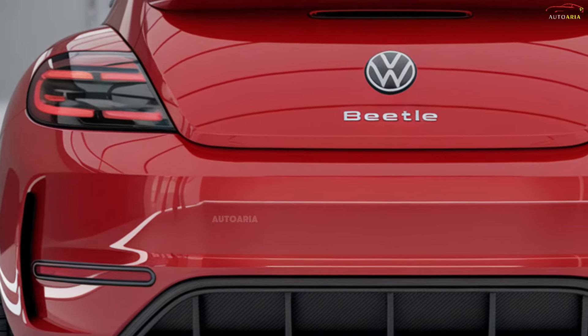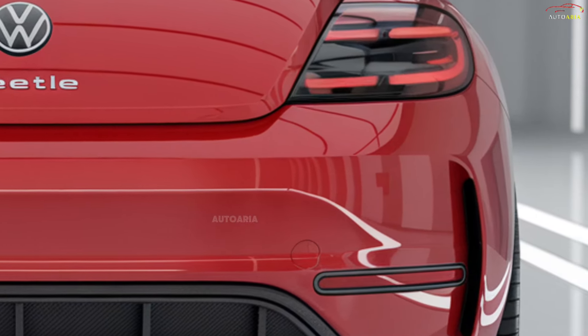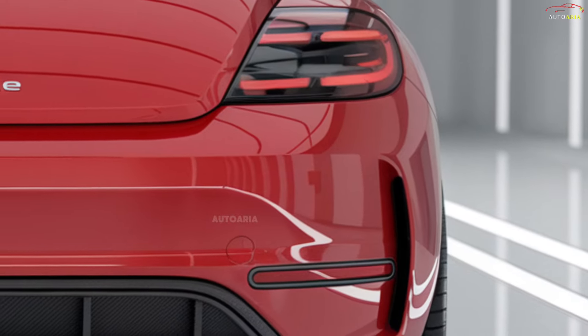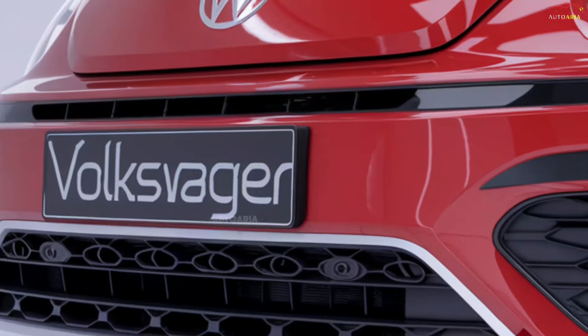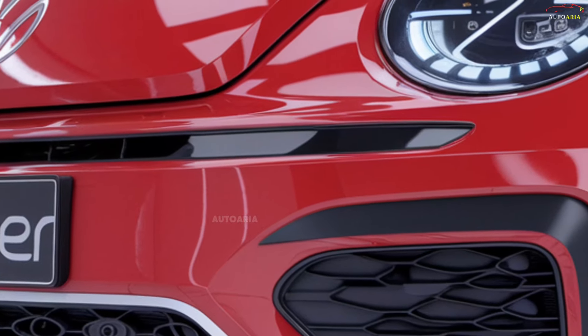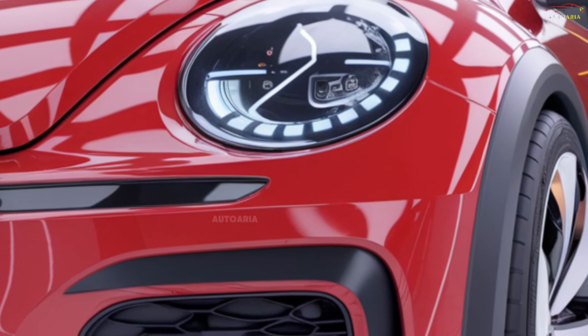The official release of the 2025 Volkswagen Beetle is anticipated in late 2024 or early 2025. It is expected to hit the European and U.S. markets first, followed by other regions. The starting price is estimated to be around $25,000 to $30,000 USD.